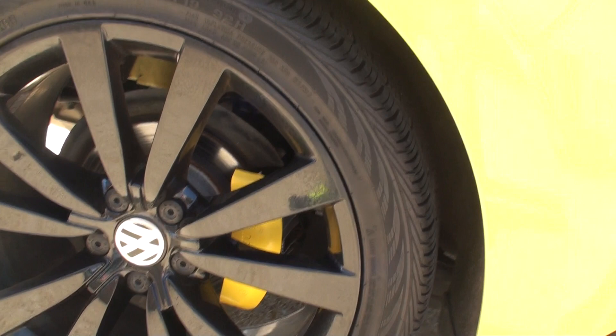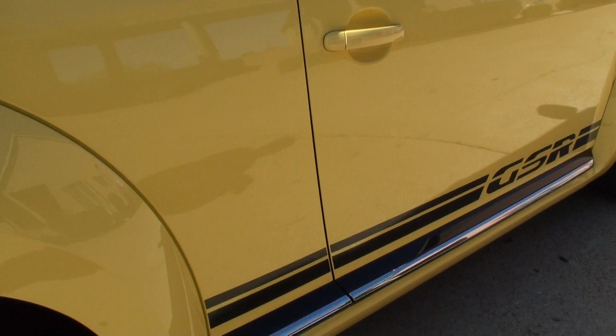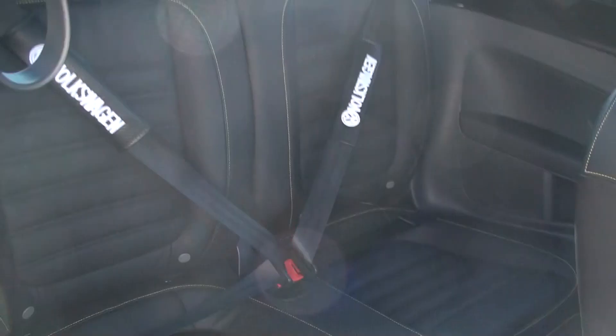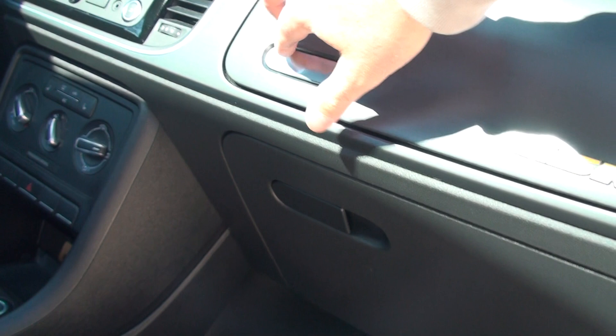Sharp wheels — no curb rash. Fairly new tires, not the original, but they look fairly new with good tread. Nice molding. High quality material throughout — very well made, comfortable car.